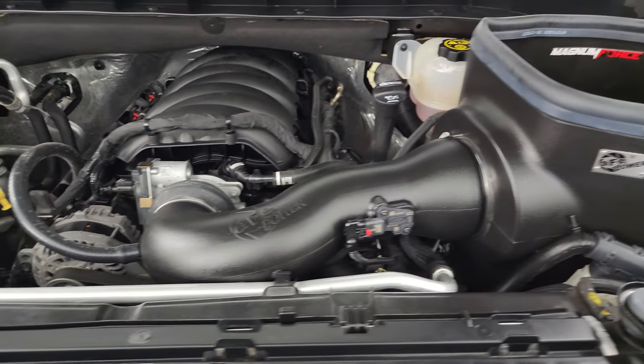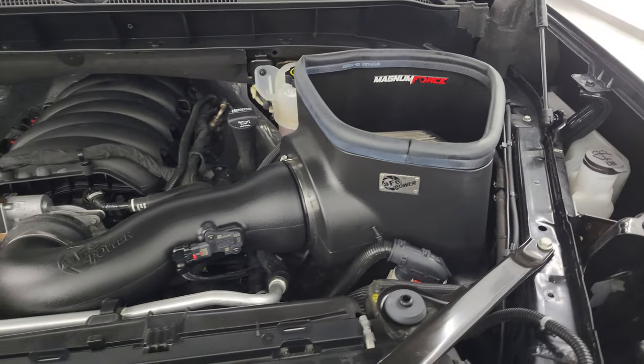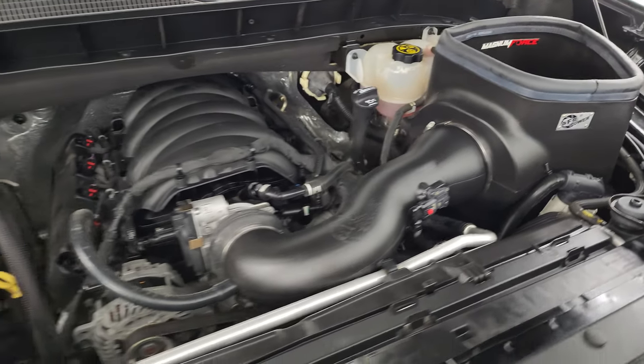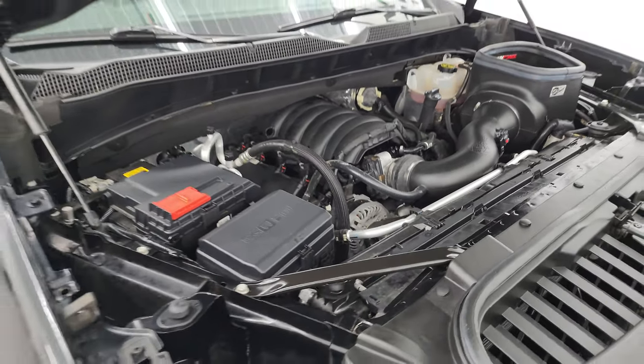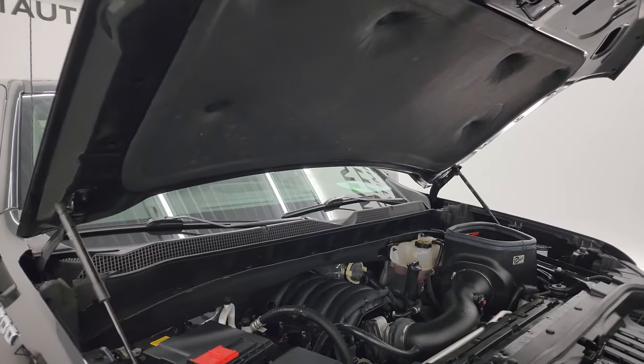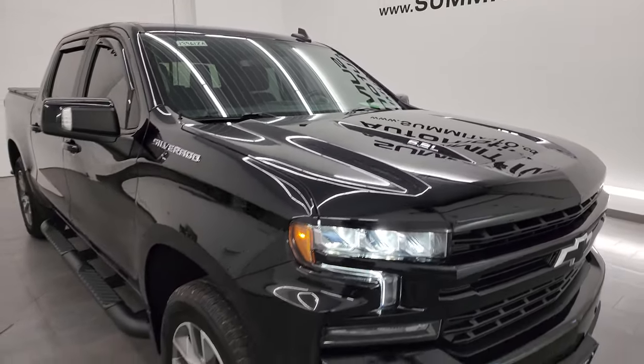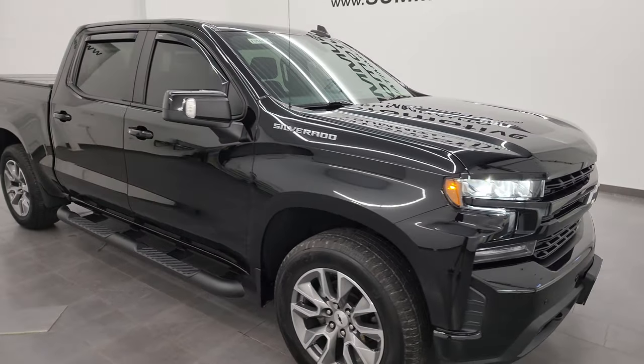It does come with an AFE Power cold air intake. Engine bay is very clean, runs very smooth and once again this truck has been fully safety inspected by our service shop, has a fresh oil and filter change, all the fluids have been checked and topped off and it is 100% ready to go. Those shocks are doing a nice job holding that hood up. I would highly recommend this truck from a quality and condition standpoint.